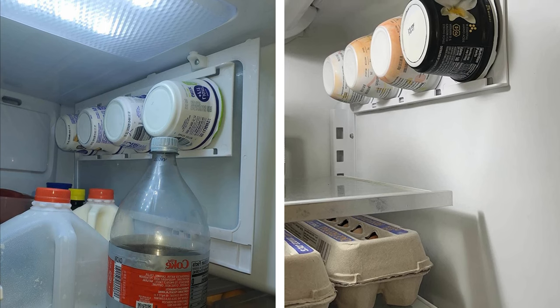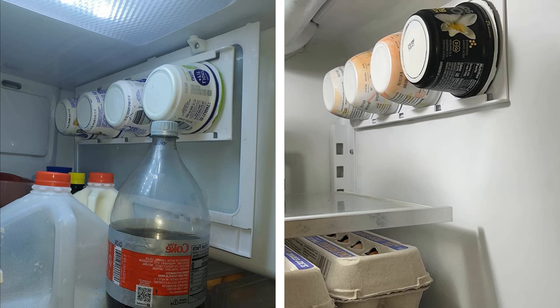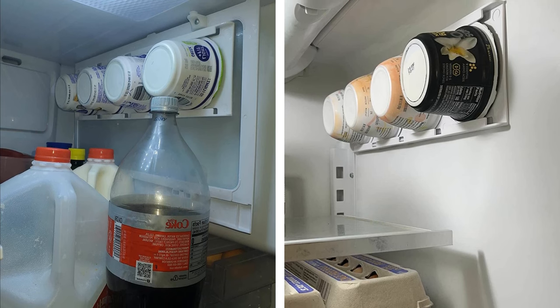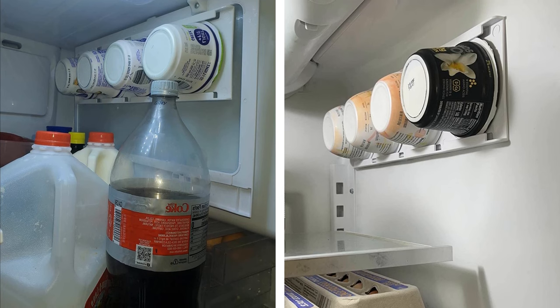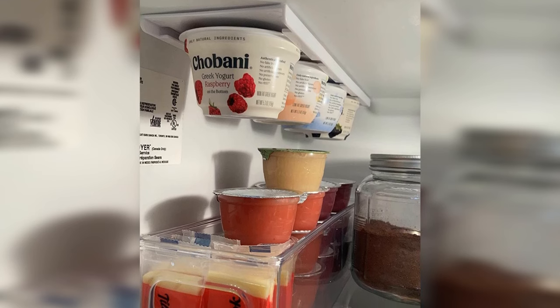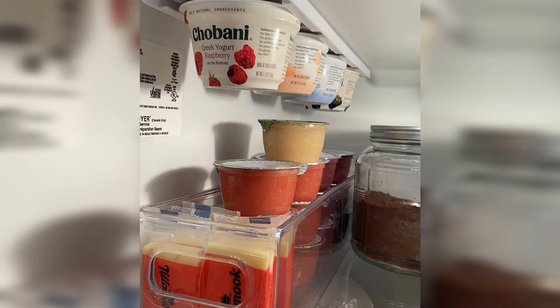This Cedar Rapids, Iowa-based shop specializes in problem-solving products, and their fridge wall organizer is the perfect solution for maximizing your fridge space. This handy item can hold Greek yogurts, egg cups, and any other food items you need to keep organized and within reach. And the best part? By supporting a small, local business, you can enjoy peace of mind knowing you're helping to boost your local economy.